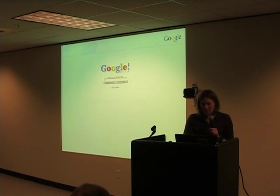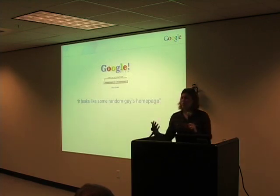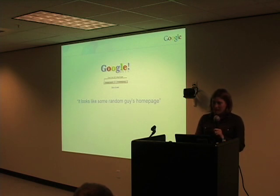We learned a lot of other interesting things. We got a comment from one person who said it kind of looks like some random guy's homepage — not exactly the impression we were looking to convey for a young startup company that was hoping to take over the world with the wonderful nature of its product.